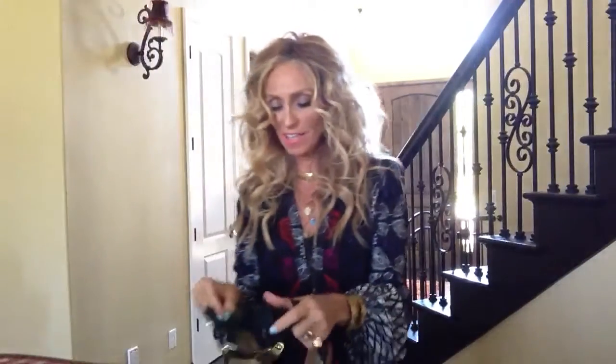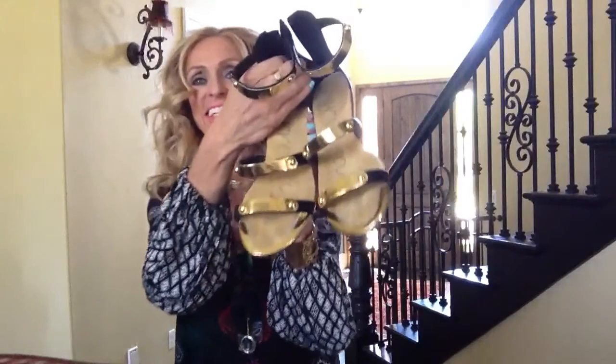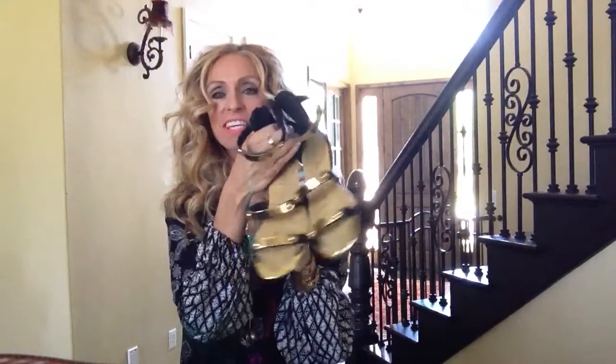I also wanted to show you guys — I stepped into one of those little touristy shops and fell in love with a pair of sandals. They were only $25 and I did wear them around New York City quite a bit. They're actually pretty comfortable for $25, and I got a lot of compliments on them, which is kind of funny. I just think they're so super cute.